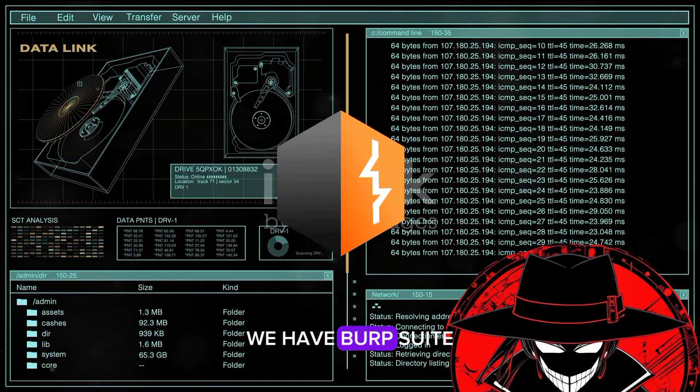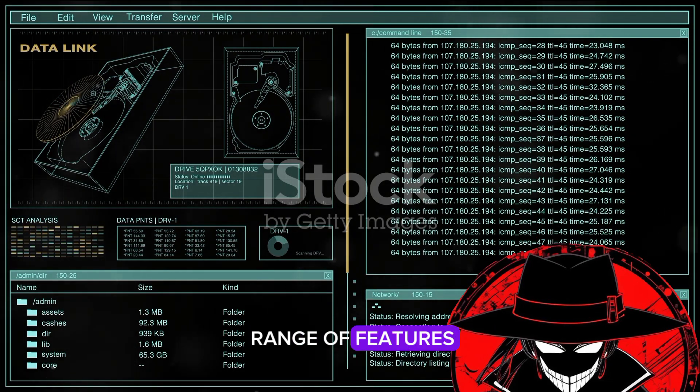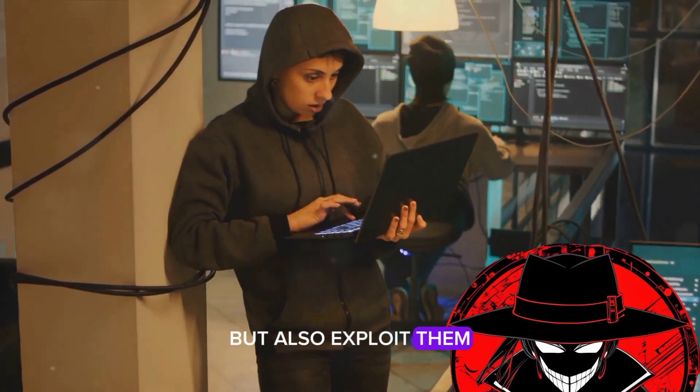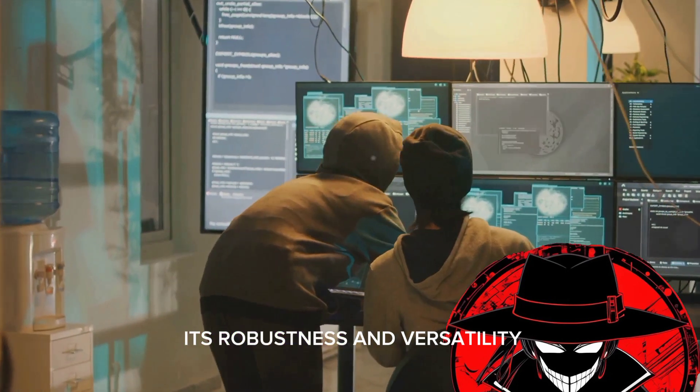At number 10, we have Burp Suite. This is a web vulnerability scanner with a range of features that not only help identify vulnerabilities but also exploit them. It's a favorite among penetration testers and ethical hackers for its robustness and versatility.